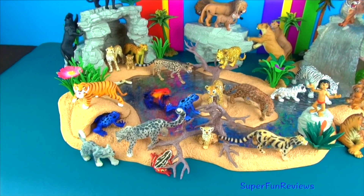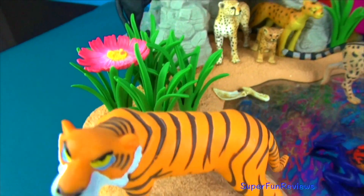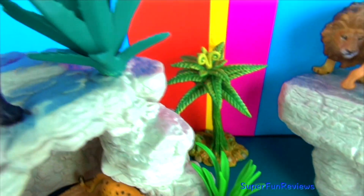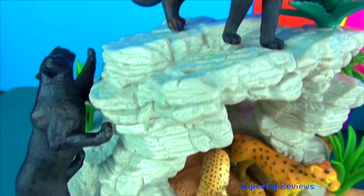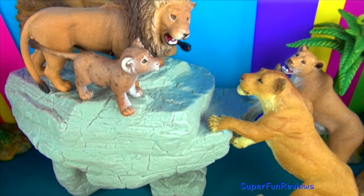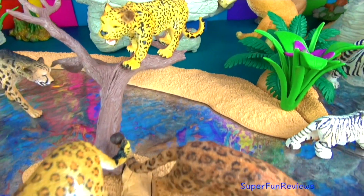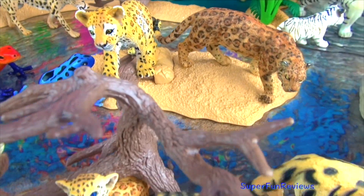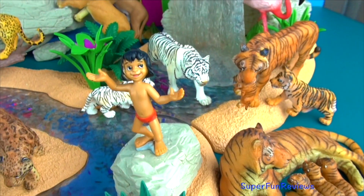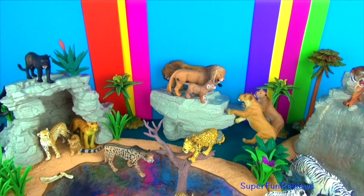Hi, it's Kerry here. Today we are looking at some more of my big cats. These are Snow Leopards, Shere Khan from Jungle Book, my Cheetah Family, a King Cheetah, Panthers, also known as Black Leopards, the Lion Family, Leopards, a Jaguar on the right there, a Baby Leopard, a Clouded Leopard, my Tiger Family, Mowgli from Jungle Book, some white Tigers behind and another Tiger up the top there. Stay for the fun ending when Mowgli gets up to some mischief.